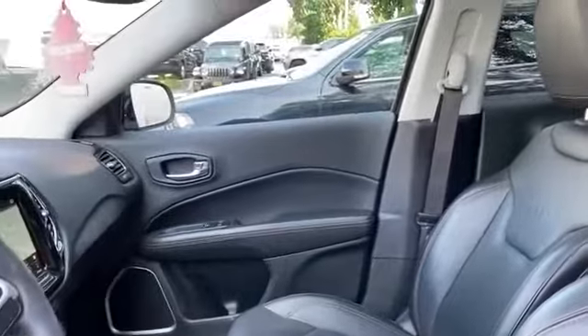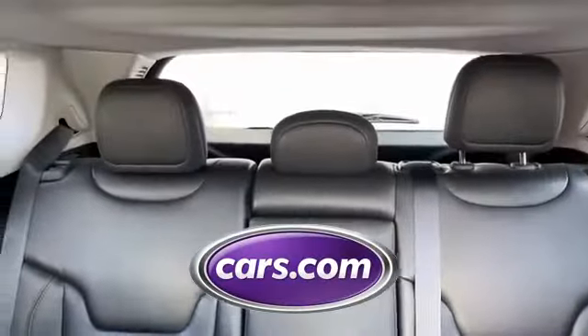keyless entry, front bucket seats, steering wheel audio controls, engine immobilizer. This is a top-rated dealer — visit us to take home the car of your dreams.